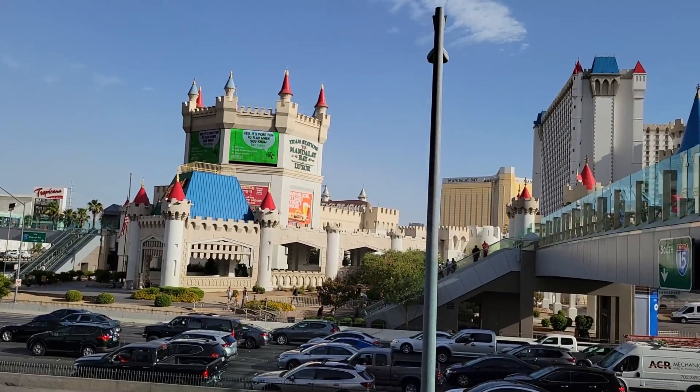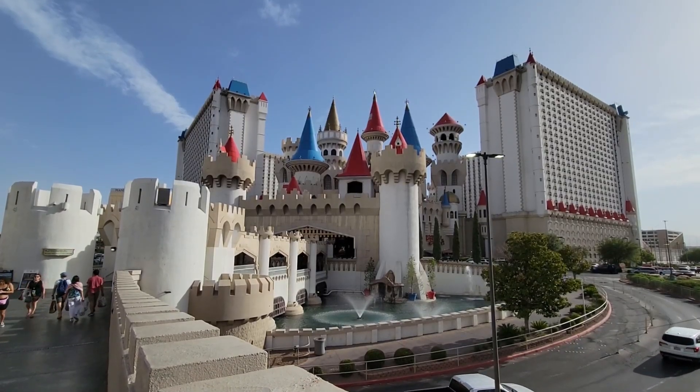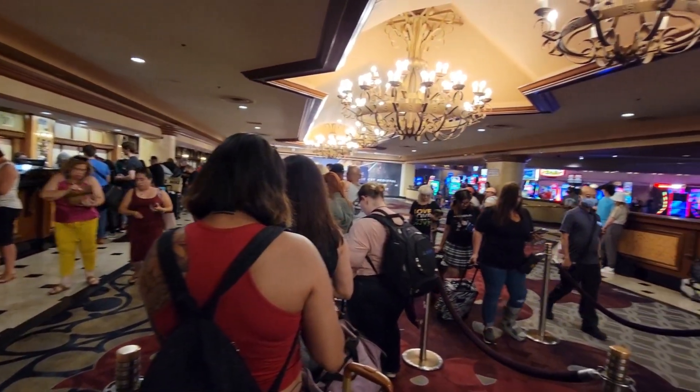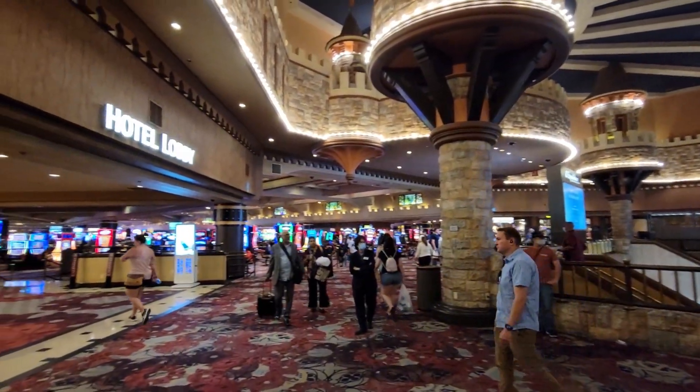What is up you guys, we are back here in Las Vegas staying at the Excalibur. We want to take you around the property, show you one of their Stay Well rooms, show you what's to eat, take a look at the casino, and much much more.